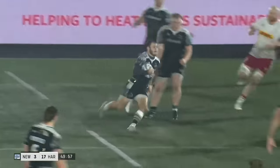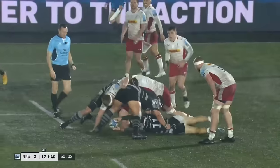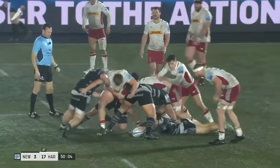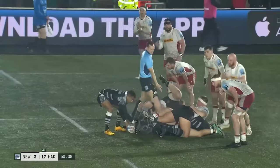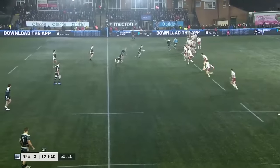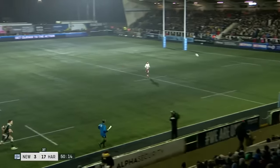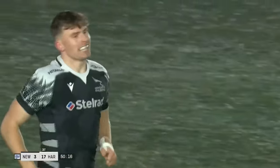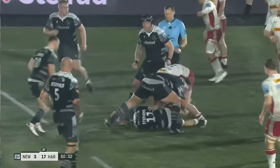Ewan Stevens scoops it off, goes again, and then he gets levelled. Finn Baxter with a quartered torpedo. Johnson opting to kick, and he's put too much on it. Take a seat, Ewan Stevens.